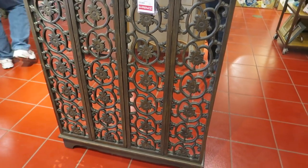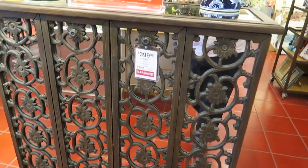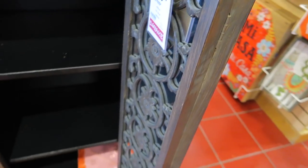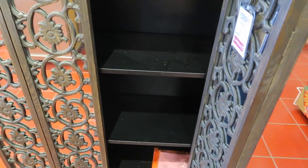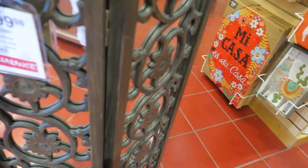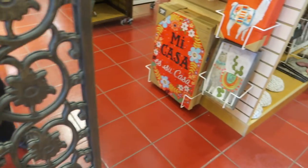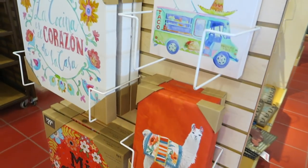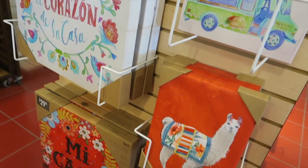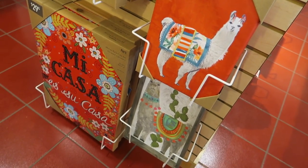Hi y'all! Today we are at Pier 1. Those doors slide open differently than what I thought they were going to. I like that. Taco truck - that's funny. I like that.